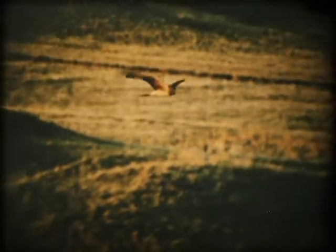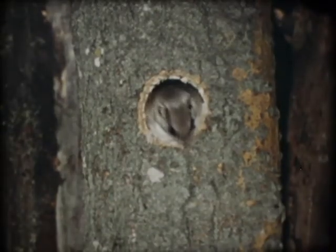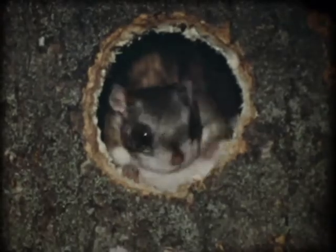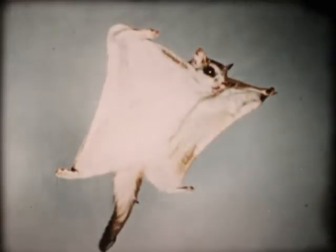Marsh hawks hold the wings well above the body as they sail over fields in search of mice and voles. This helps to keep them from being blown off balance by sudden gusts of wind. Flying squirrels live in open woodlands where the trees are some distance apart. They glide from tree to tree on fur-covered wings, which are stretched between wrist and ankle.